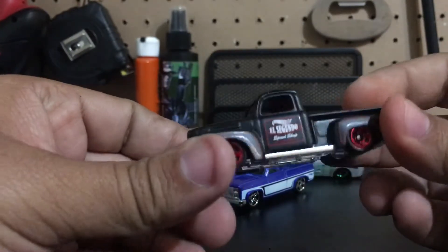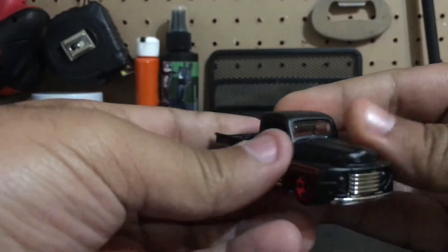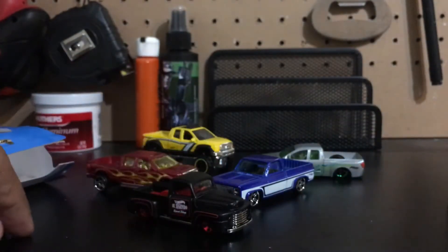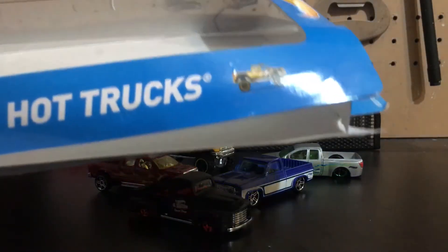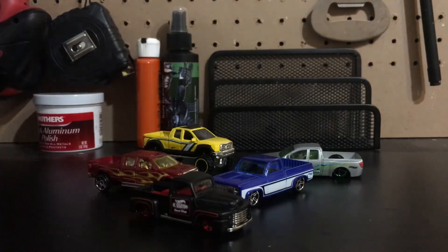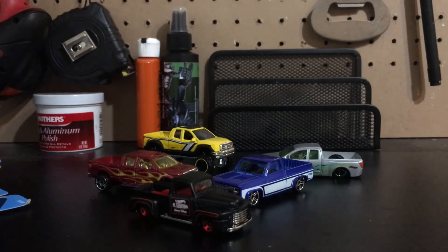And finally, this is awesome, man. The second one — Speed Shop — they did a hell of a job on this one, man. That flat black paint, it's awesome, red interior. Super cool. There it is, guys. That's the unboxing of the hot trucks five-pack. Try to get more videos in here. Thanks.